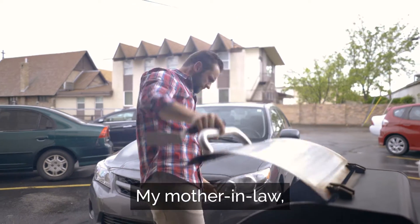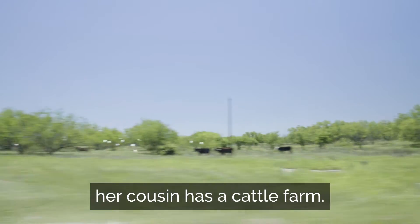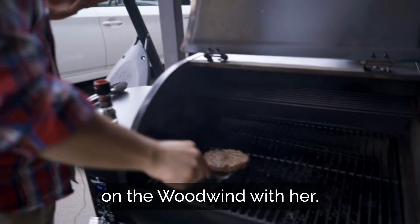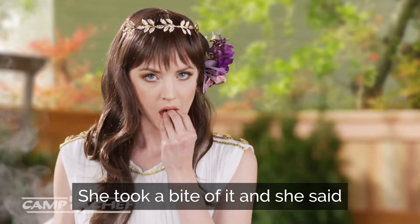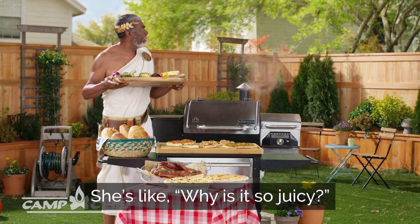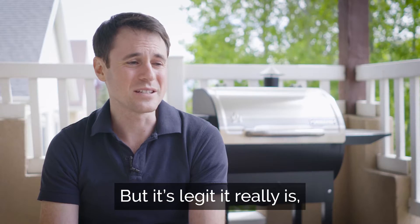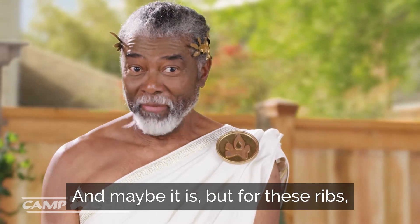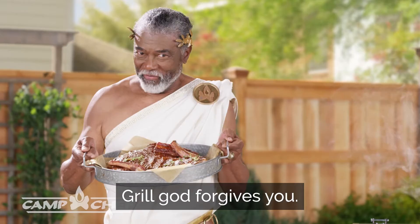My mother-in-law, who's an Idaho native — her cousin has a cattle farm. And we made burgers for the first time on the Woodwind with her. She took a bite of it and she said, I think this is the best hamburger I've ever had in my life. And she's like, why is it so juicy? But it's legit. It really is. It's like cheating. And maybe it is. But for these ribs, grill God forgives you.